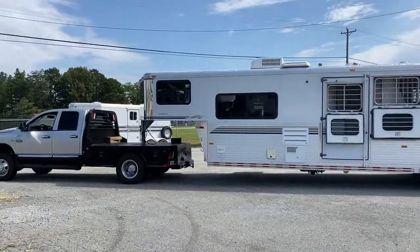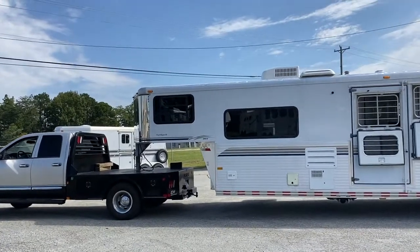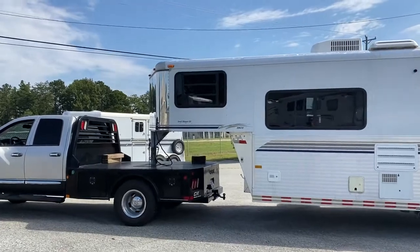This is a 2002. It is a one owner trailer — it was traded in on a new horse trailer — so one owner trailer, excellent shape.